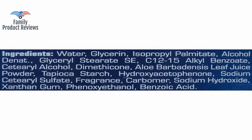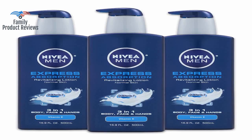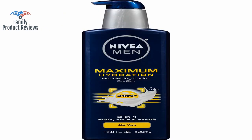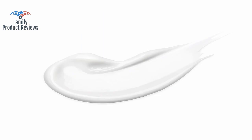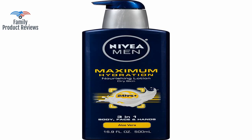Does the job well in the Minnesota winter when it is super dry at -40°C. Nivea makes great products for men, and Nivea Men Maximum Hydration Nourishing Lotion is one of them. It is light on skin, has a pleasant, light, manly smell, and skin feels very smooth and lightly shiny after applying it.